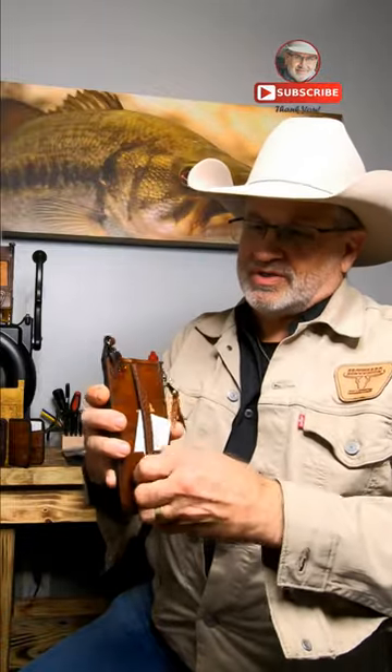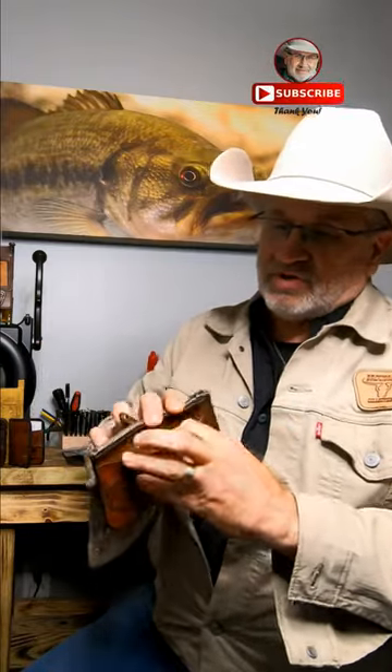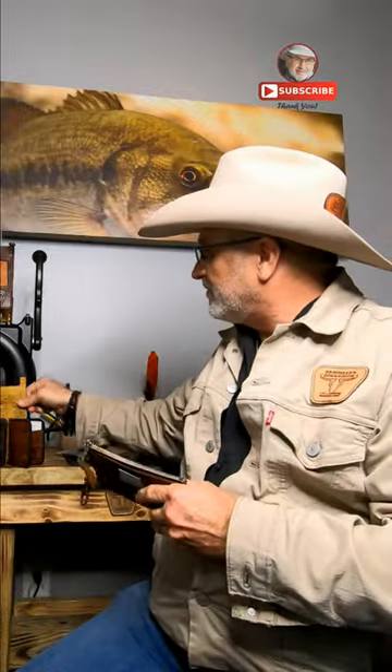We have ladies' wallets. Put your credit cards in here. We have these leather ones — pure leather with alligator accent. Put your grocery list in here, put your dollars in here. Button that up. If you're just carrying it, you can carry it like this. Got a place you can hook it to.